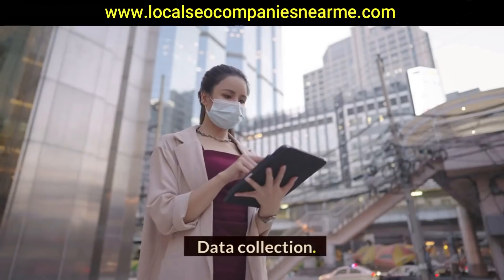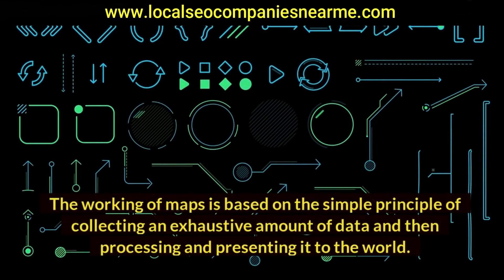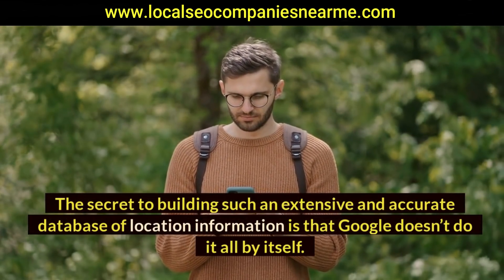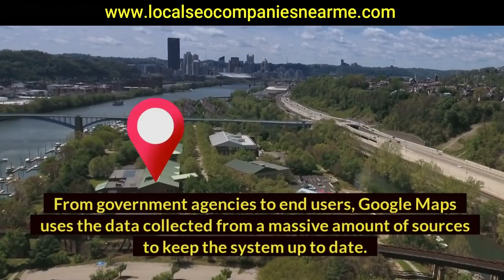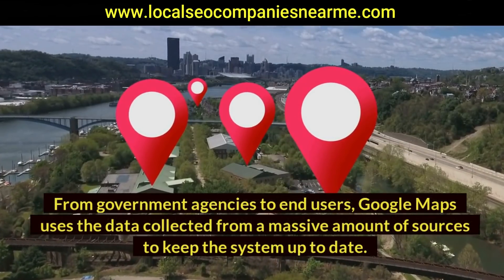How does Google Maps work? The working of maps is based on the simple principle of collecting an exhaustive amount of data, then processing and presenting it to the world. The secret to building such an extensive and accurate database of location information is that Google doesn't do it all by itself — from government agencies to end users, Google Maps uses data collected from a massive number of sources.